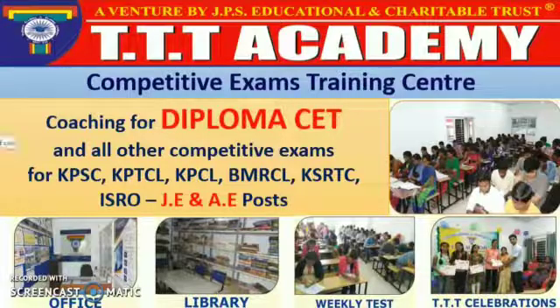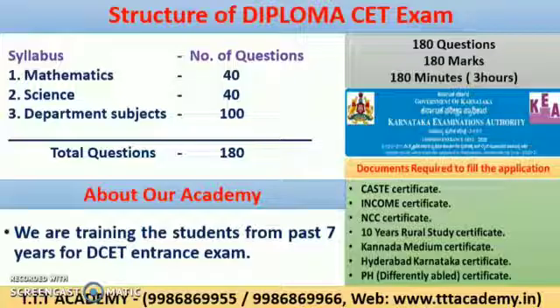Coming to entrance exam point of view, the structure of Diploma CET exam consists of 180 questions, each carrying one mark. These 180 questions are divided as 40 questions from Mathematics, 40 questions from Science and 100 questions from departmental subjects. You have to complete these 180 questions in 180 minutes, i.e., 3 hours. You need to be trained for time management to finish all questions in 3 hours.